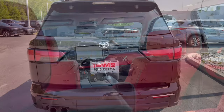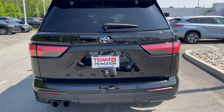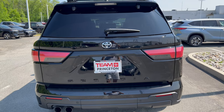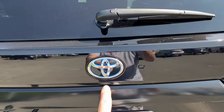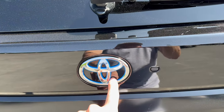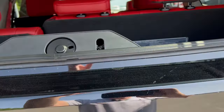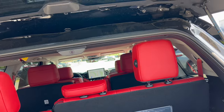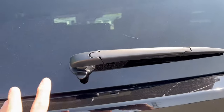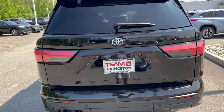Cargo area time. The tailgate has an option to just open the glass: come to the back next to the Toyota badge — which has blue because it's a hybrid — push the button, the glass pops open, and you can reach in to grab something. Then you can close the glass back down without having to open the whole tailgate. I like that quite a bit.